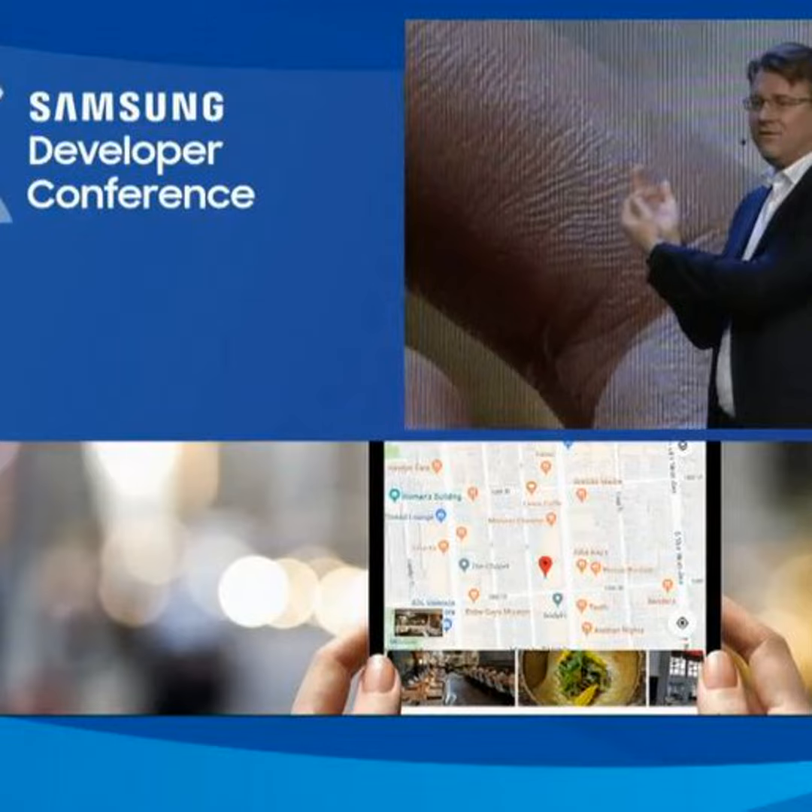Why do we obsess about display innovation? Because it matters to you, our consumers. And that means it matters to us. So we're going to keep going. The bezels are going to shrink even further. We're going to push the limits with our new lineup — the Infinity U, V, and O displays.